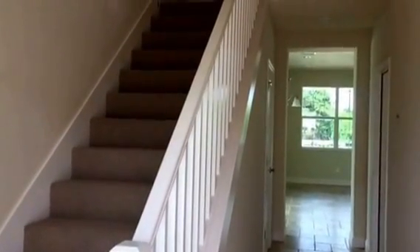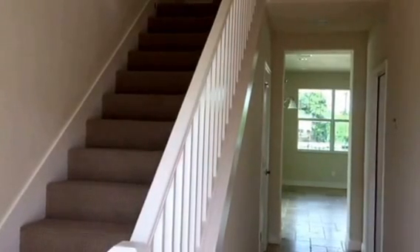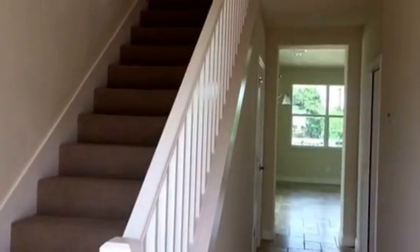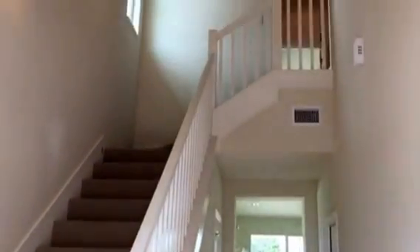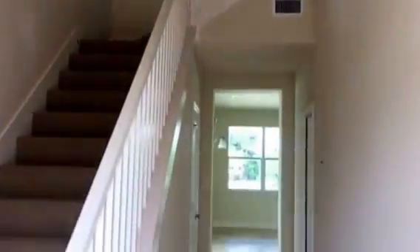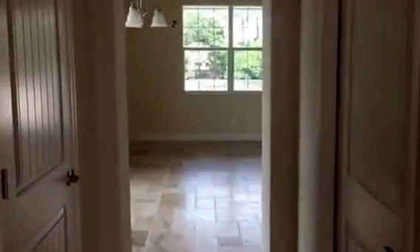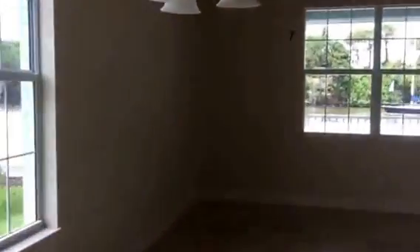Hey, it's Augie Anderson, the Florida Property Diva, coming to you from vacationflhomes.com. Today we are looking at the inside of these great properties. There are three bedrooms upstairs. Look at this great flooring — they really did some nice touches in here.